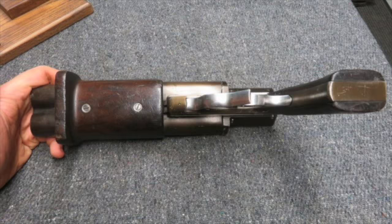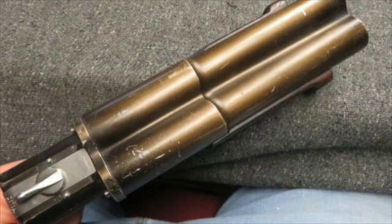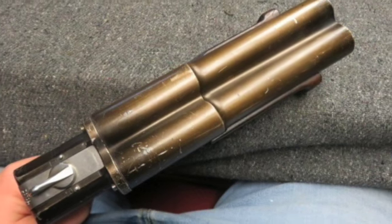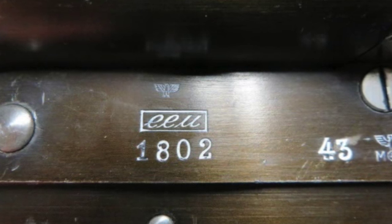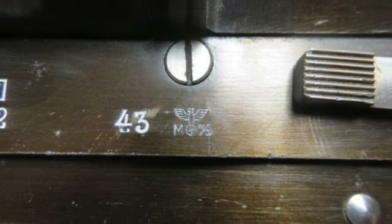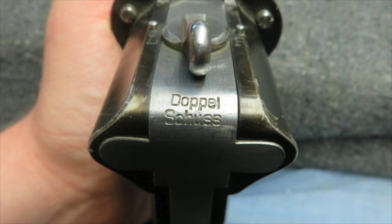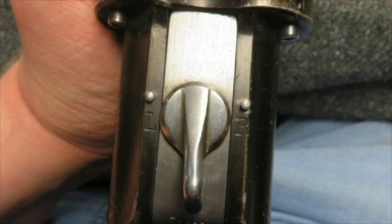It mechanically functions fine. It's marked EEU on the left side of the frame, manufactured by Lieven-Gemmer-Schwatt, Westhanger-Werzerk und Melwarfenbecken GmbH, and is dated 43 for 1943. This company only produced 6,550 of this model.